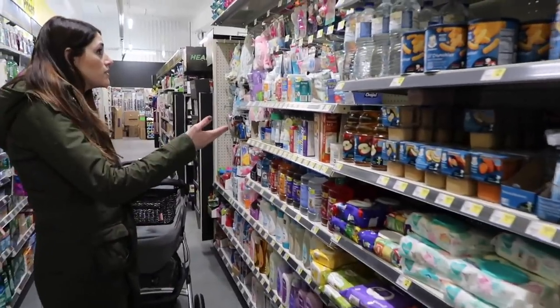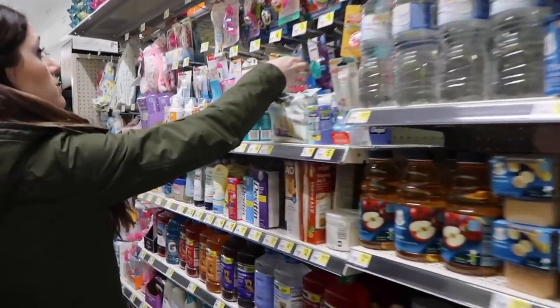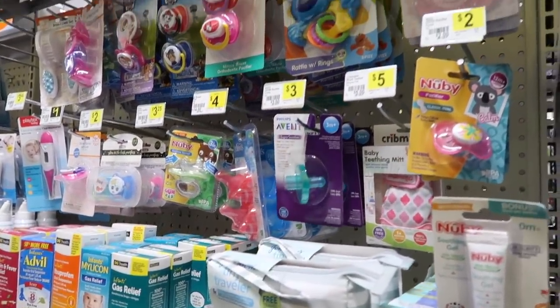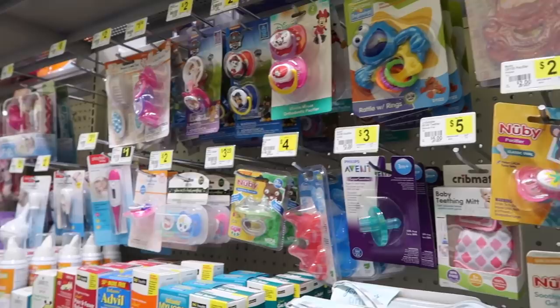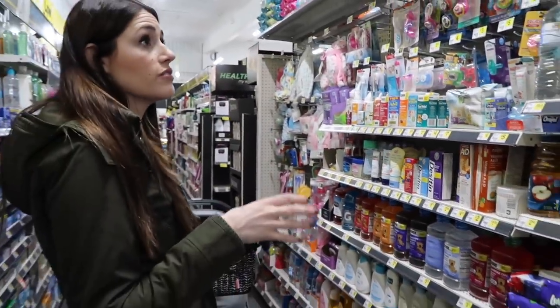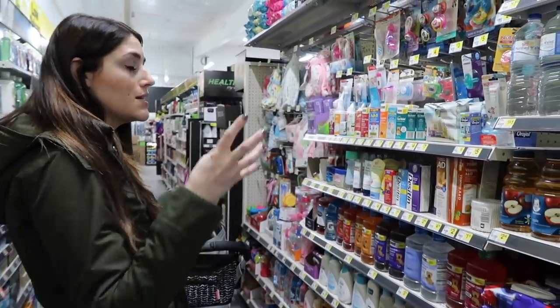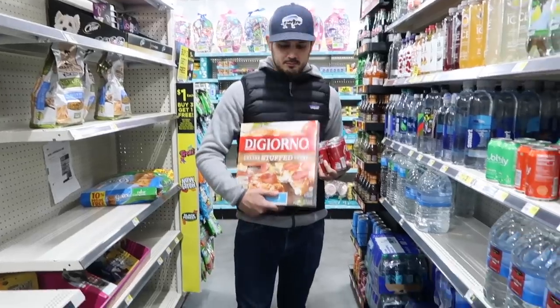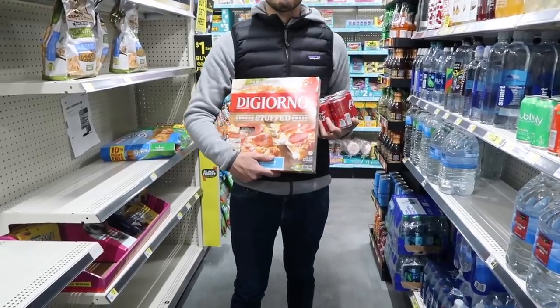There's baby food, they got binkies — all the different brands: Dr. Browns, Nubbies, Phillips. For such a small store, there really is a lot of stuff and all the brands that you might want packed into one small store. I like that. Michael got some pizza — cheese stuffed crust — and a Coke. Hashtag America.